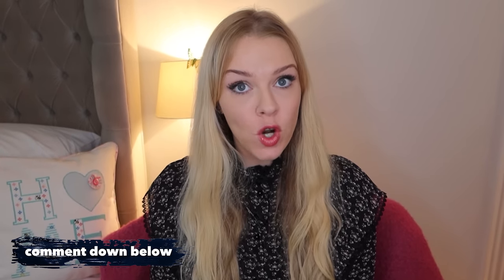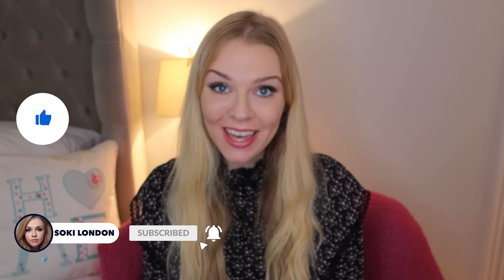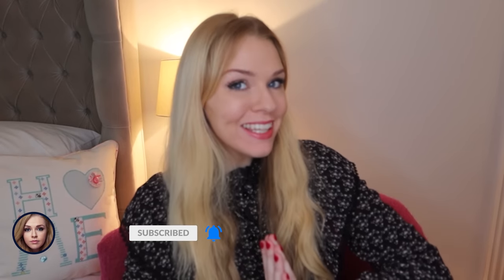So guys, that is it. Let me know what you think of this one — have you tried it yet? Let me know in the comments down below which is your favourite from Hugo Boss. I do read all your comments. Thank you so much for watching as always, and I will see you in the next video.